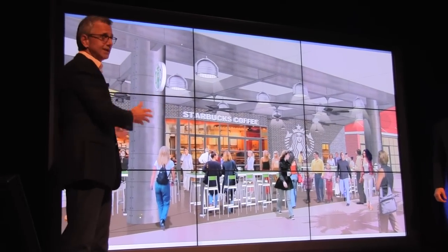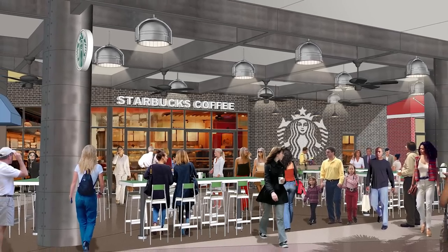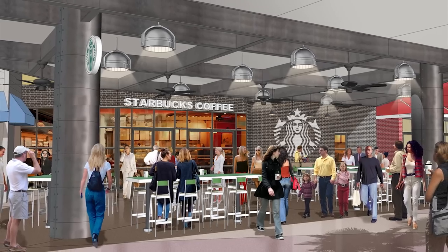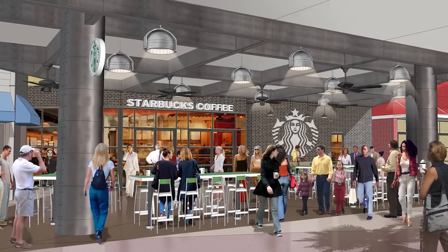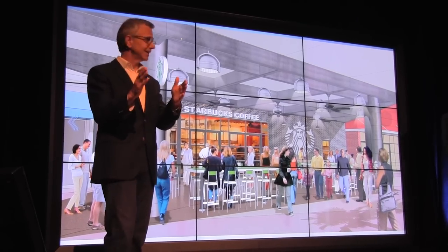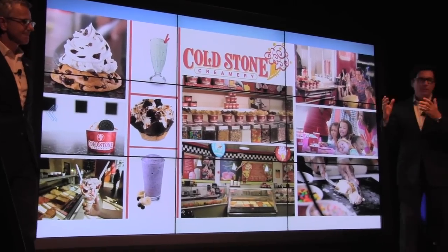Starbucks does a terrific job at brand definition — they're reimagining Starbucks for this location. It's 2,400 square feet with great seating, including covered seating outside right underneath the canopy as you walk into CityWalk. If you're like me, you've got to start the morning with a Starbucks, and it'll be right on your way into the park.